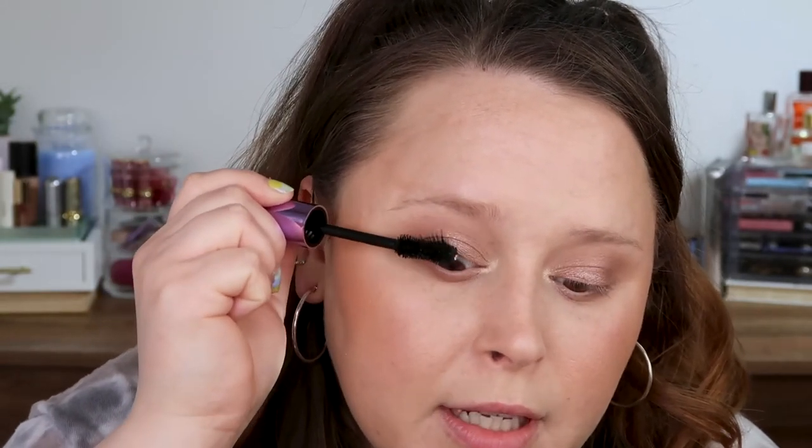I do not have the mascara I would have worn back then — that would have been the Maybelline one, the yellow and purple one, the Voluminous mascara. Today I'm just going to use this ELF one and I might layer it a little bit because the one I would use was very voluminous. I'm testing it out and it's brand new so it might thicken up as it dries. Top lashes only for this look.